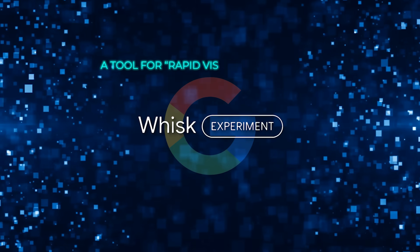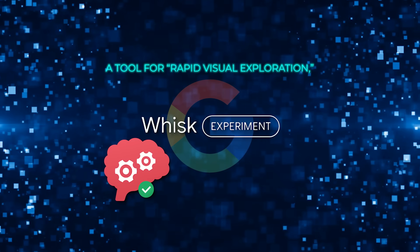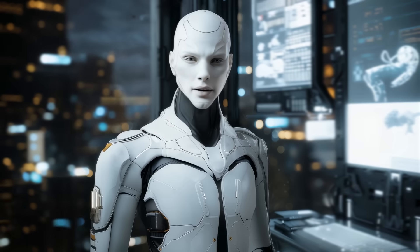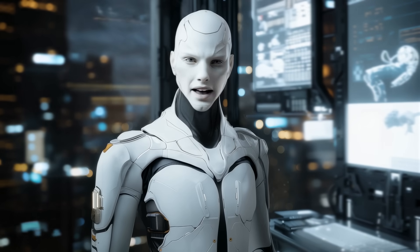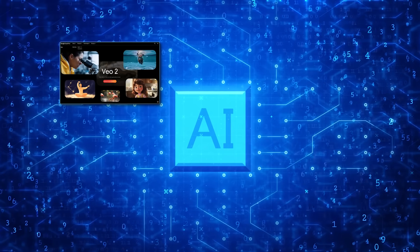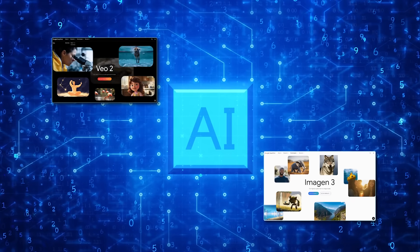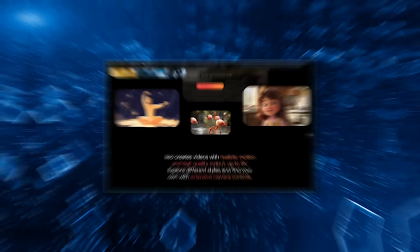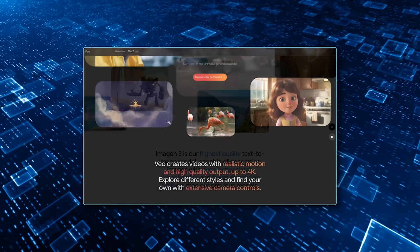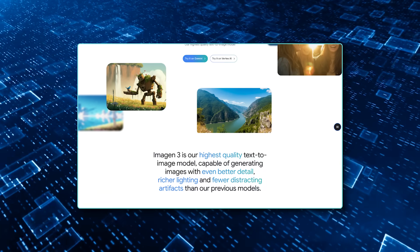Google calls Whisk a tool for rapid visual exploration, meaning it's built for creative brainstorming rather than perfect, polished outputs. AI video and image generation have come a long way, but there's still work to do. Even the best models, including Veo 2 and Imagen 3, aren't immune to quirks or imperfections. However, the improvements are undeniable. Google's focus on cinematic details in Veo 2 and the stylistic flexibility of Imagen 3 are big steps toward making AI tools more useful for professionals.